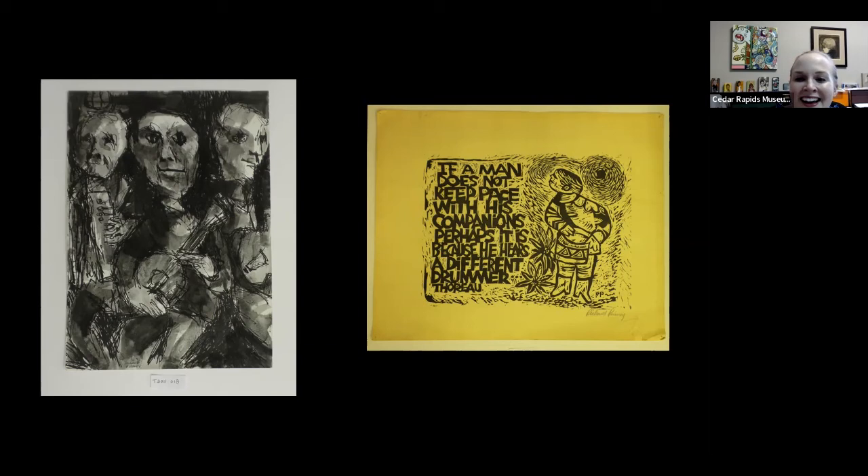That Thoreau quote also seems really appropriate to him: 'If a man does not keep pace with his companions, perhaps it is because he hears a different drummer.' That seems very appropriate for Dick Penny.